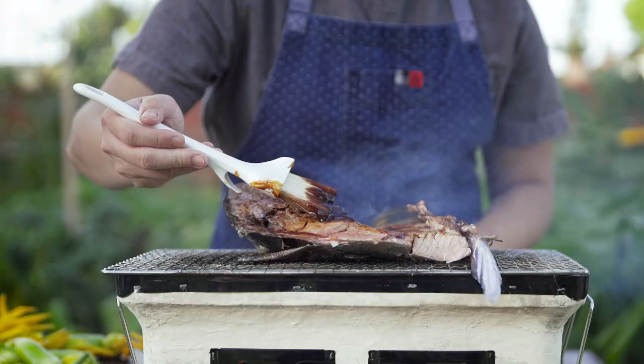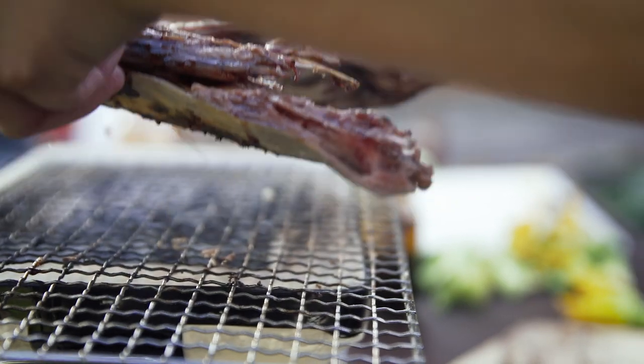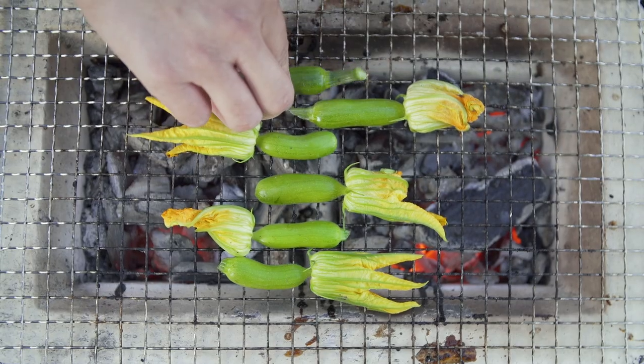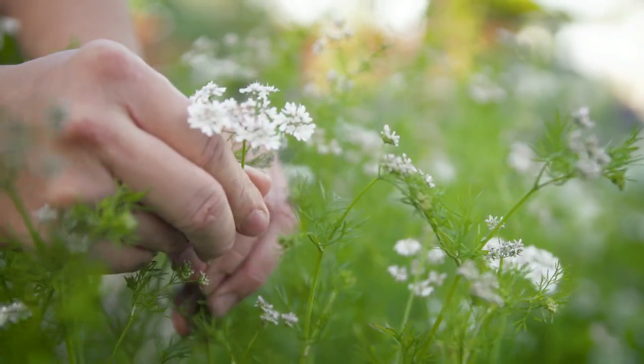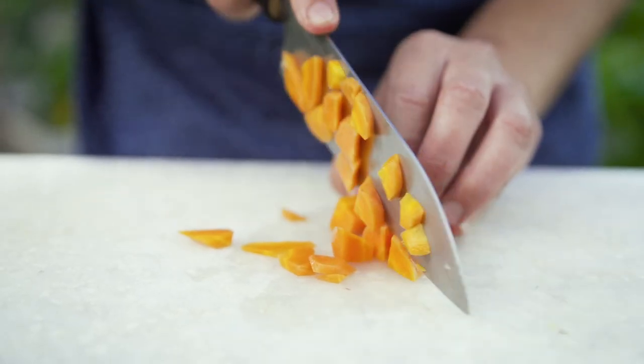Collars on the fish are an underutilized part, and in reality they're probably one of the best parts of the fish. The meat on the collar has so much interlaced fat and a good amount of collagen that's going to bring a lot of juiciness to the meat, and when it's grilled it's fantastic.